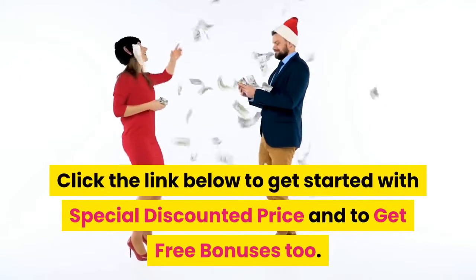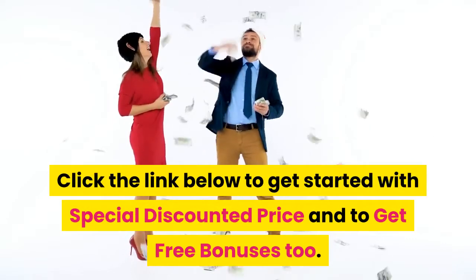Click the link below to get started with a special discounted price and to get free bonuses too.